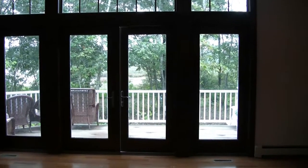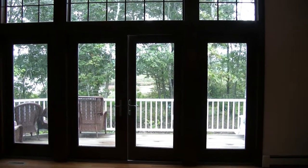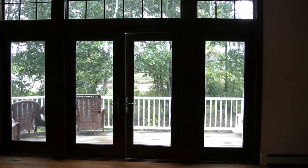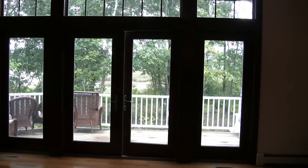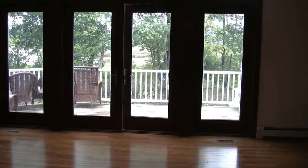Over here we have some beautiful high-end windows — essentially architectural windows and doors, all purchased through DirectBuy. How much would you estimate on the windows alone? Probably somewhere in the area of $15,000. And the front door is obviously one of the most important parts of the house — also done through DirectBuy.